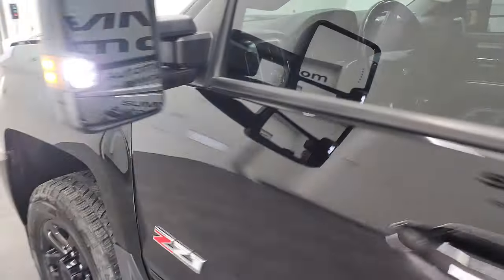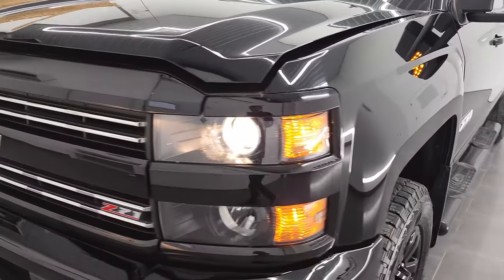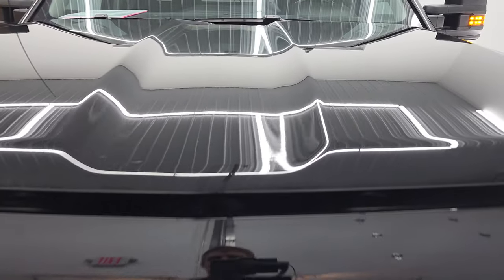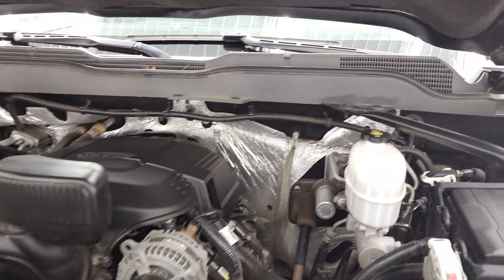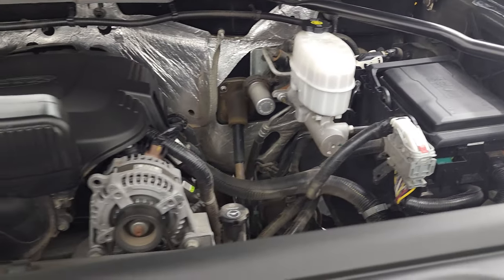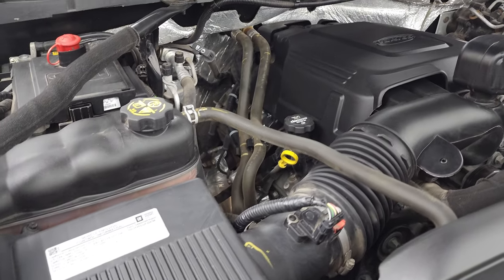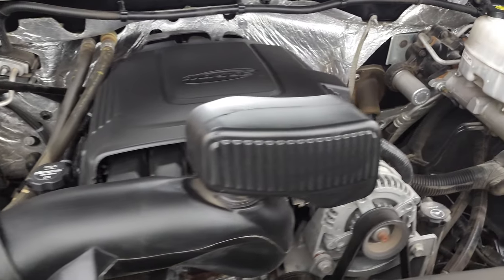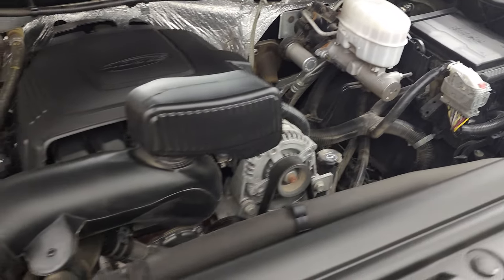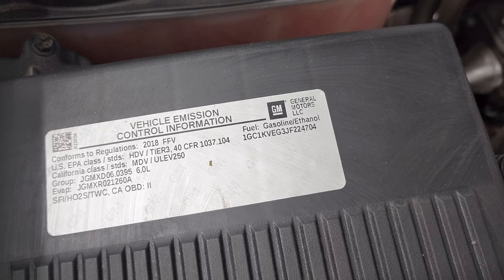I would personally like to thank you for checking out the video today, and hopefully from this HD video you've been able to verify the quality and condition of this truck. All the way around she's in fantastic condition. Under the hood we have the six liter V8 gas engine — engine bay is very clean, runs very smooth. This truck has been fully safetied and inspected by our service shop, has a fresh oil and filter change, all fluids checked and topped off, four brand new tires, and this truck is 100% ready to go. There is your emissions sticker.